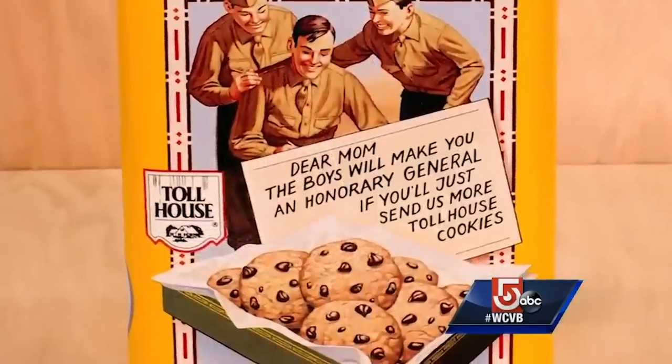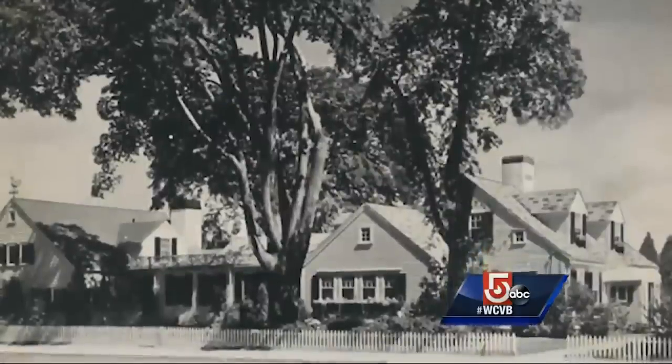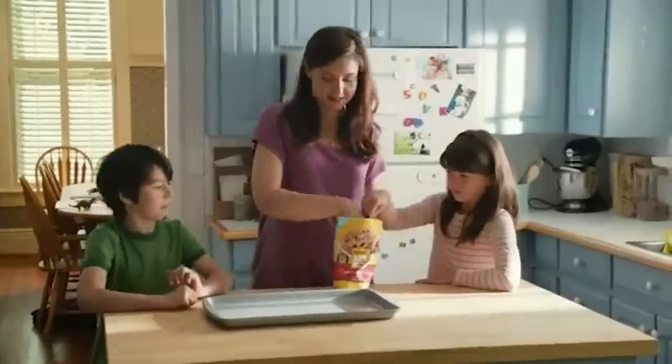Curiously, these delightful snacks only date back to the 1930s, where they were invented at a restaurant called the Toll House. And yes, that's precisely why they're often referred to as Toll House cookies. So now you know.